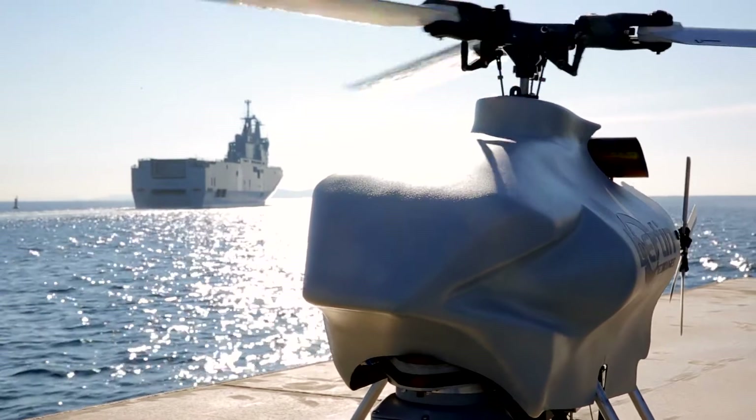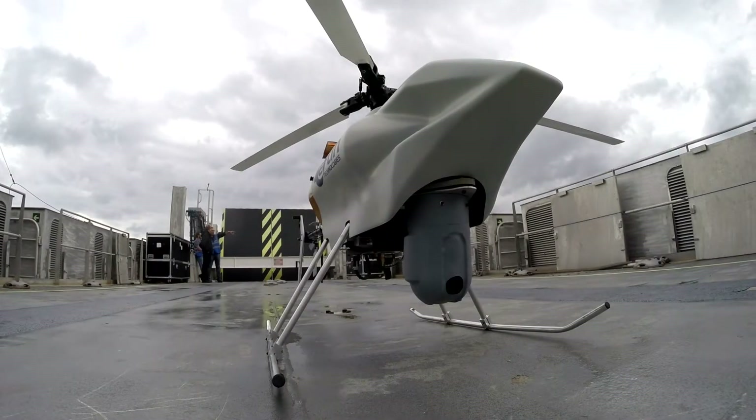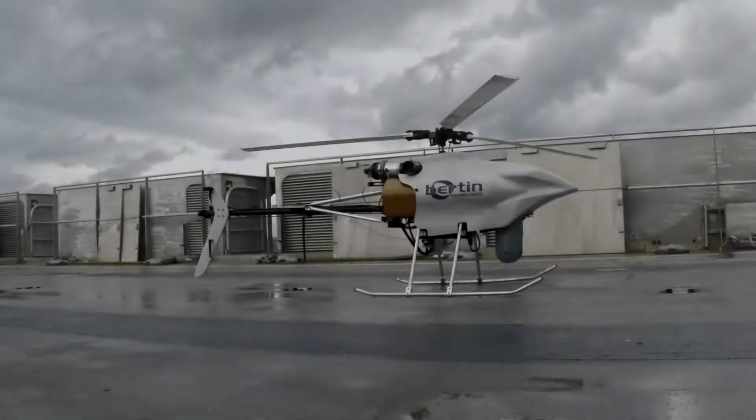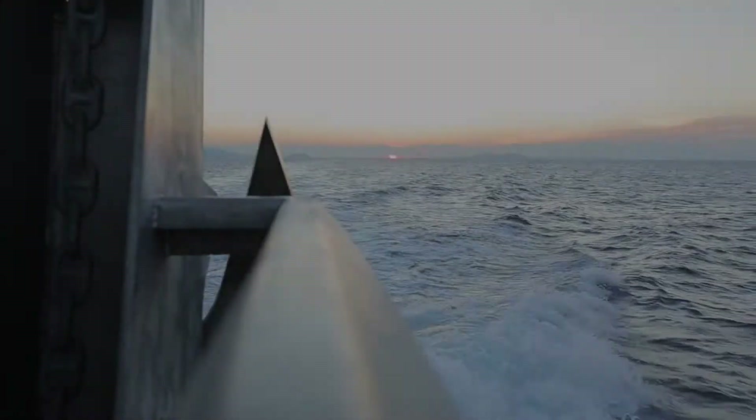The Hoveri-X helicopter drone, developed by its subsidiary Bertin Technologies, is the perfect complement to the LCAT, whether used as a sea-base connector for large amphibious vessels or in civilian logistics support.